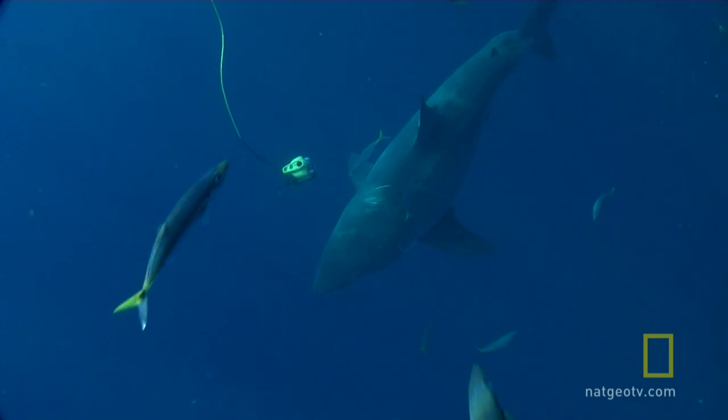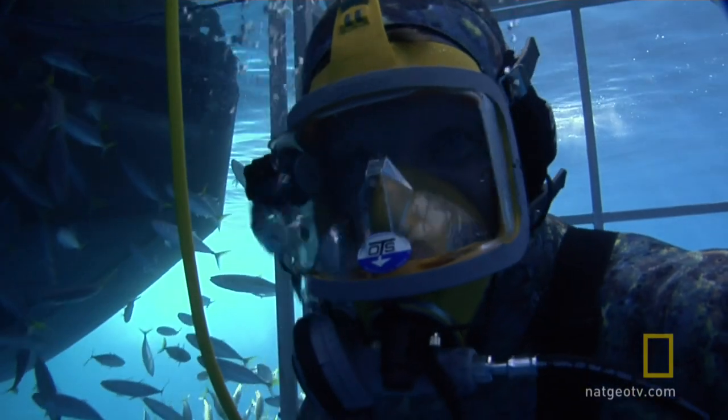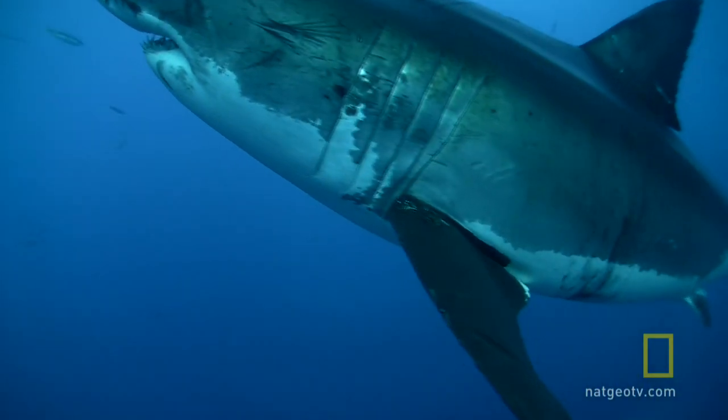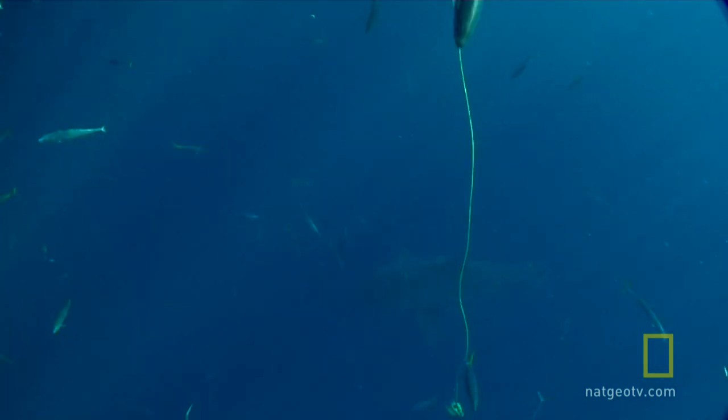Awesome! I think she knows which is the front, because it looks like two eyes, so she always approaches the thing from the back. But she is very interested in that thing, for sure.